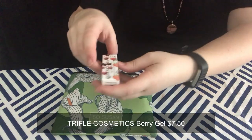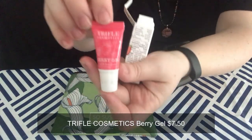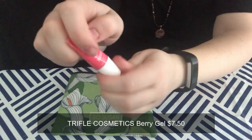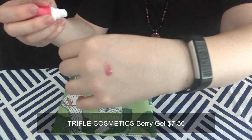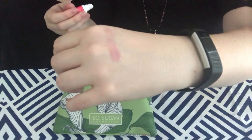The first item we pull out is Berry Gel by Truffle Cosmetics. It's a very faint pink — I can see the pink on my skin but it may not pick up super well on camera. This smells really, really good — it smells like candy, so there may be some issues with me wanting to eat it!